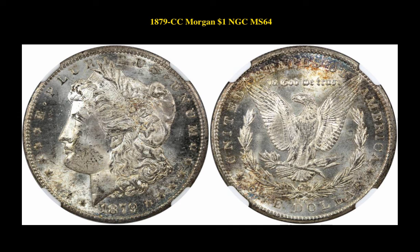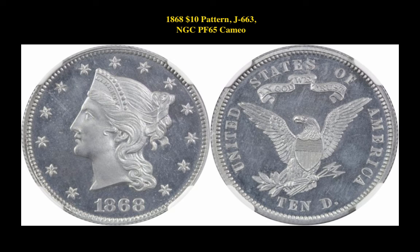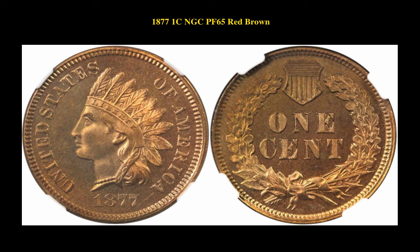1818 CC Morgan Dollar NGC MS64. 1868 $10 Pattern Judd 663 NGC Proof 65 Cam. 1877 Indian Cent NGC Proof 65 Red Brown.